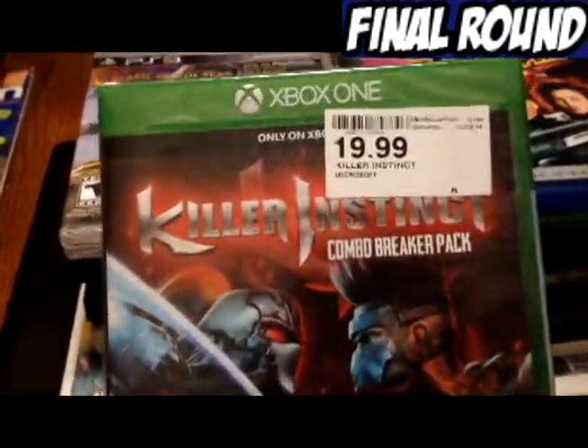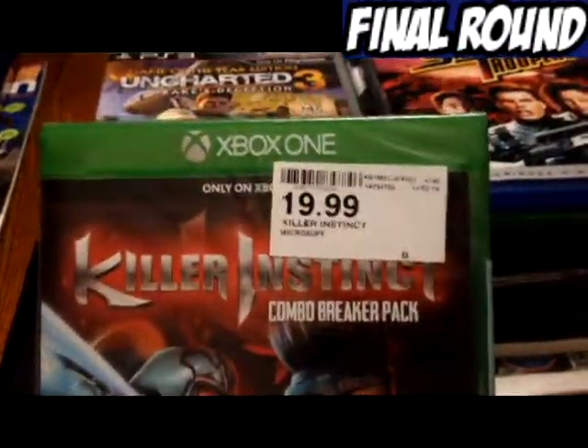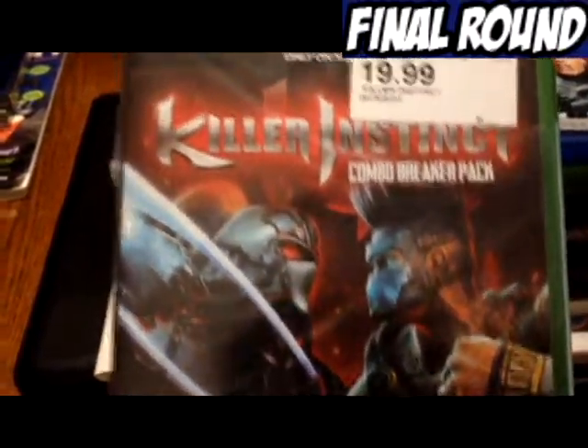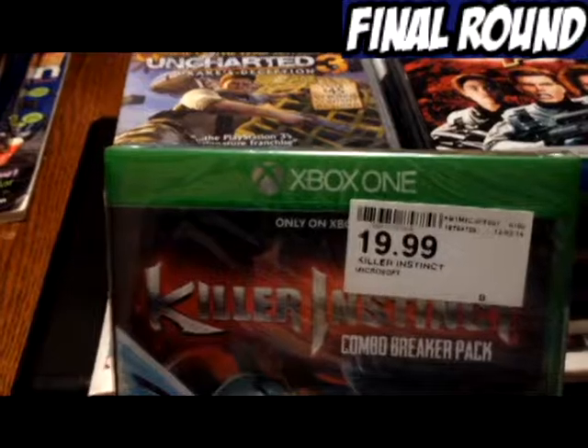Then I went to Comida out in Gladwin — this is where this was picked up. I did not pay $19.99 for it; I paid $10 because it was half off, and they were clearancing out all their games. That's my only Xbox One game, and it is sealed.